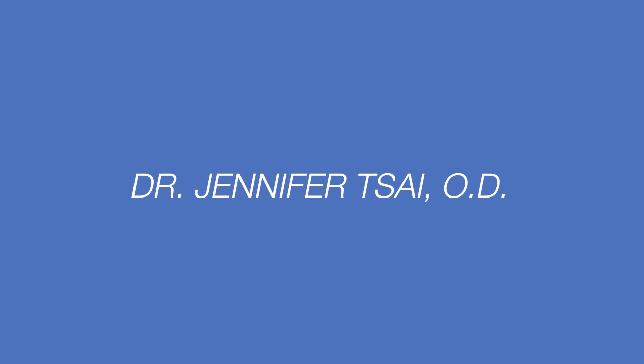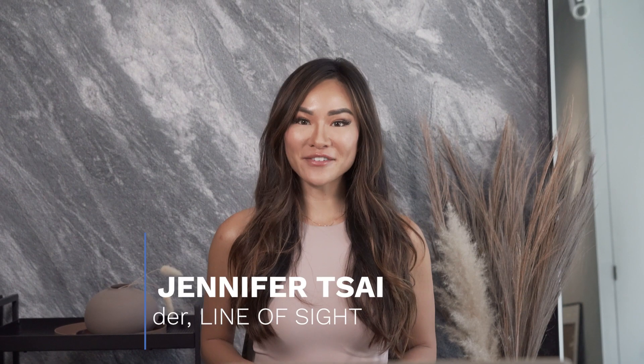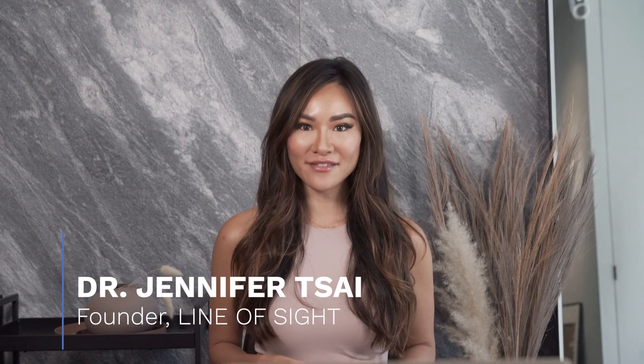Let's take a look. Hi, I'm Dr. Jennifer Tsai, optometrist and founder of Linosite in New York City, and today we're going to be talking about Ortho-K. In my practice, a lot of people inquire about Ortho-K and wonder if it's an option for them and if they should consider it.